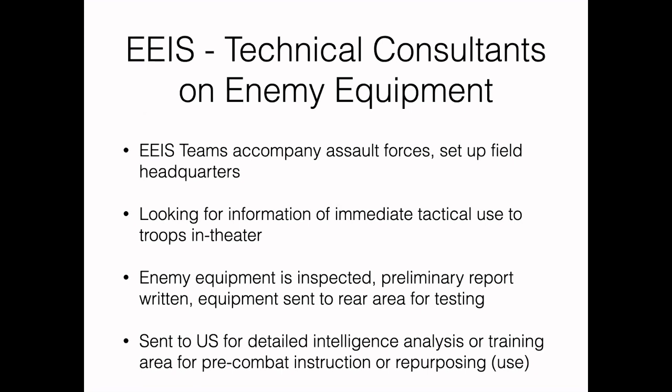EEIS team members were technical consultants on enemy equipment. They accompanied assault forces, set up at headquarters, and looked for anything with immediate tactical use. They inspected enemy equipment, wrote preliminary reports, and forwarded equipment to rear areas for testing. The best items were sent to the US for detailed intelligence analysis. They also used common equipment for training new troops in the theater, and if equipment was found in quantity and usable as-is, they helped with repurposing.